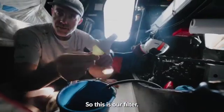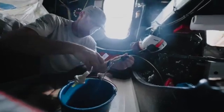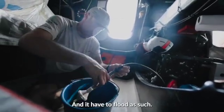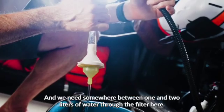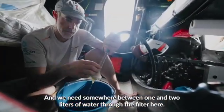So this is our filter. Goes like so. Connects the flow as such and we need somewhere between one and two liters of water through the filter here.